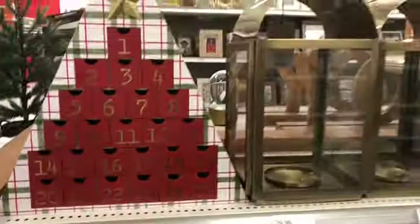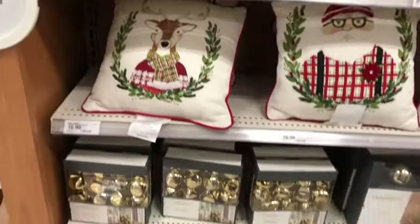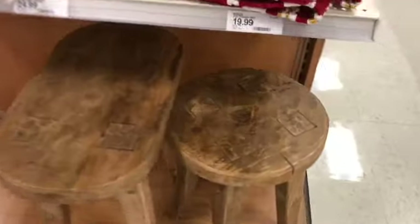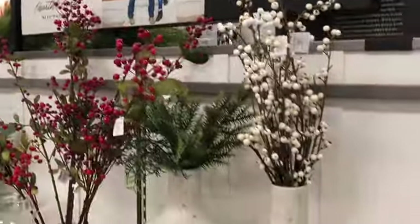I think my Target is really behind on getting their Christmas stuff out, because I've seen tons of Shop With Me videos at Target and they had Christmas stuff out, but mine didn't really have a ton — they were actually unloading boxes as I was there. I saw these side tables and I thought they were really, really cute, probably not something I would buy because of the price, but I really liked them — they were really cute and rustic.